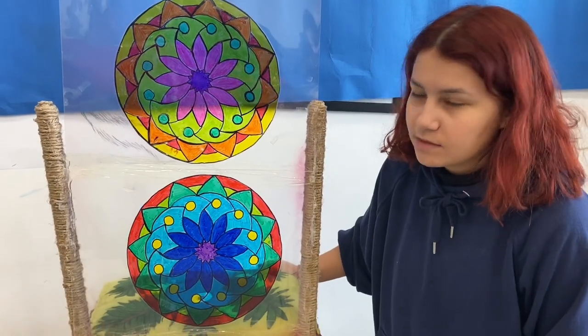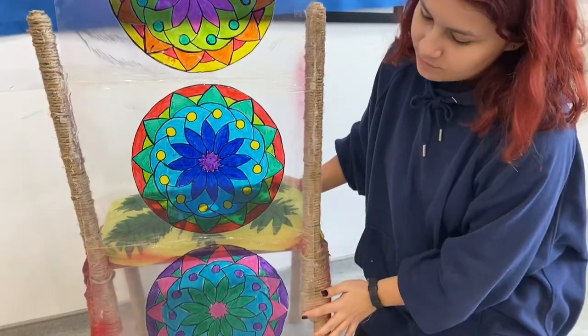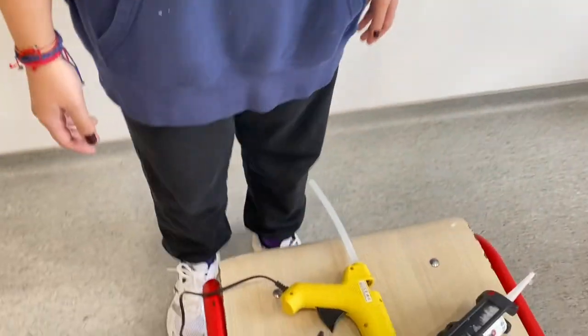A transparent back support, an imitation of stained glass, included three mandalas. I learned many useful skills that will also help me in my daily life. For example, I learned how to use cold silicone in its way of application.